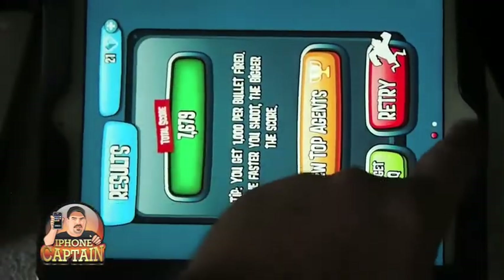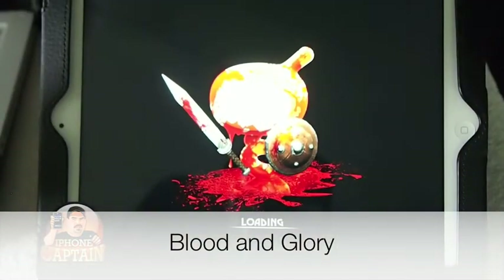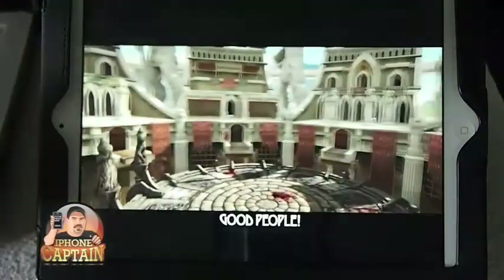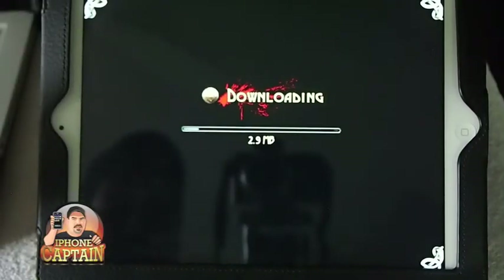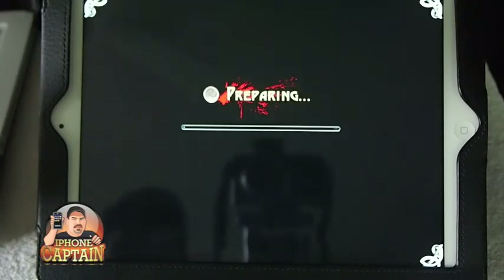Another awesome game you need to get is called Blood and Glory. It's another gory game — this game will make your children have nightmares so you want to be careful where you play it. It looks a little bit like Infinity Blade, but it's not exactly Infinity Blade — it just makes you think of Infinity Blade when you're playing it.